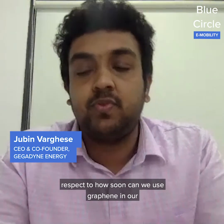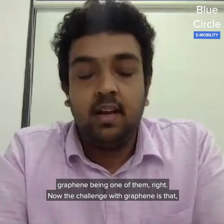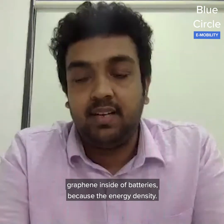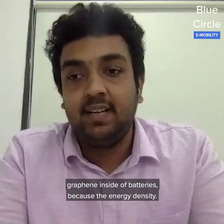I would just like to touch upon the point you brought about graphene — with respect to how soon can we use graphene in our batteries, or is graphene the next big alternative? We've done a lot of research with respect to different derivatives of carbon, graphene being one of them. One of the many reasons why people are so excited about using graphene inside batteries is because of the energy density.